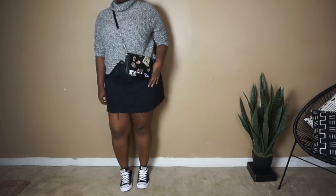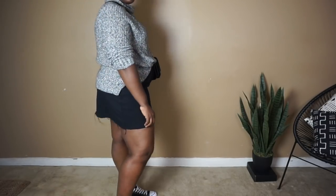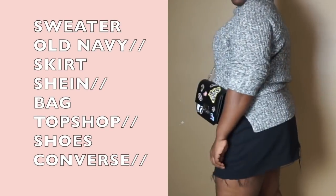Speaking of youthful, this would also be a really cute look to wear to class. All you need is a nice thick puffer jacket or leather jacket and you're good to go.